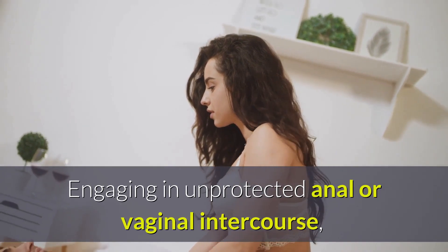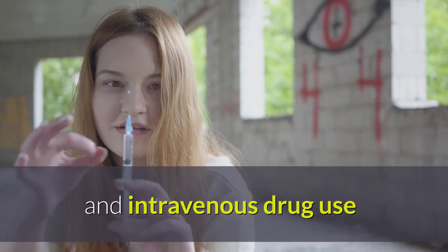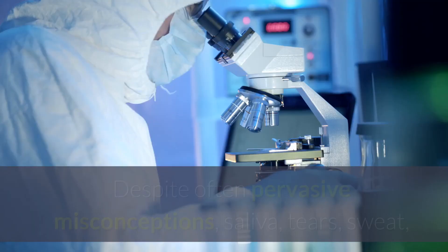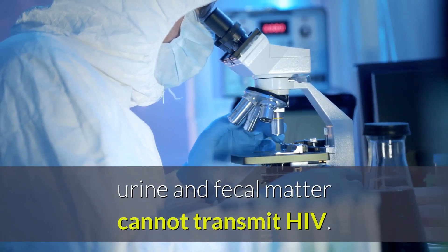Engaging in unprotected anal or vaginal intercourse, having multiple sexual partners, having an active STD, and intravenous drug use are considered high-risk activities for contracting HIV. Despite often pervasive misconceptions, saliva, tears, sweat, urine, and fecal matter cannot transmit HIV.